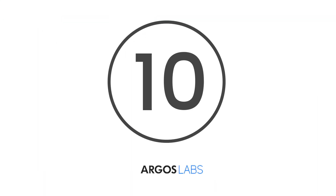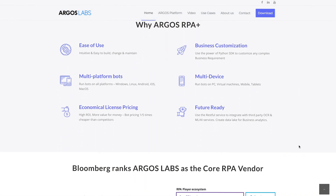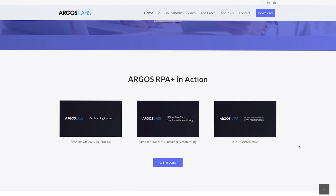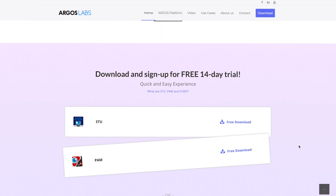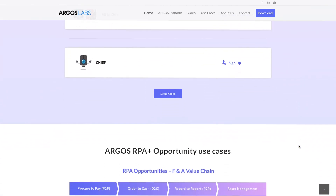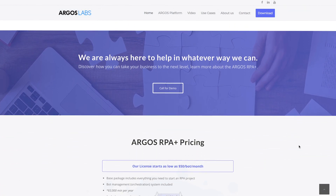At number 10, Argos Labs. As one of today's highly-rated providers, Argos Labs are getting ahead of the RPA game with their affordable prices and easy, intuitive access to robot automation. Not only that, but Argos Labs also enables you to customize your bots using Python SDKs. With Argos Labs RPA+, you can enjoy automation that is future-proof.